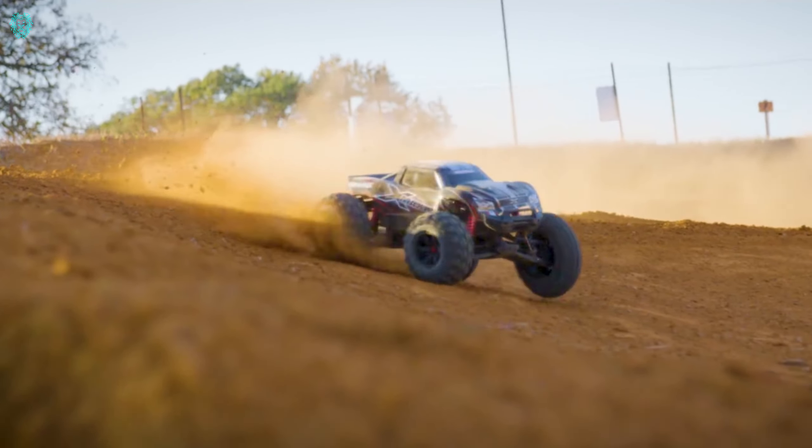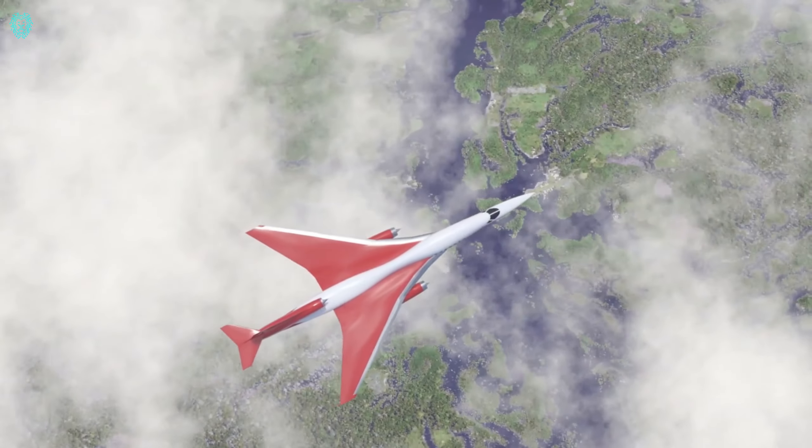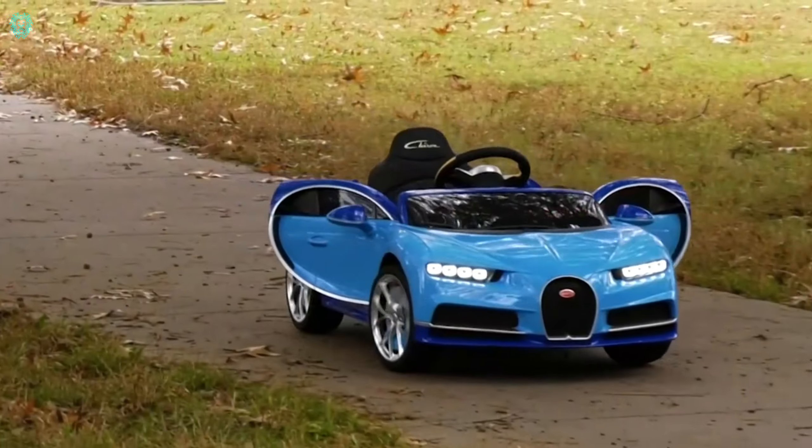Hey fans, welcome to Xubi Tech. In this video, we'll explore 10 amazing technologies that take things to a whole new level. Get ready for some extraordinary innovations.